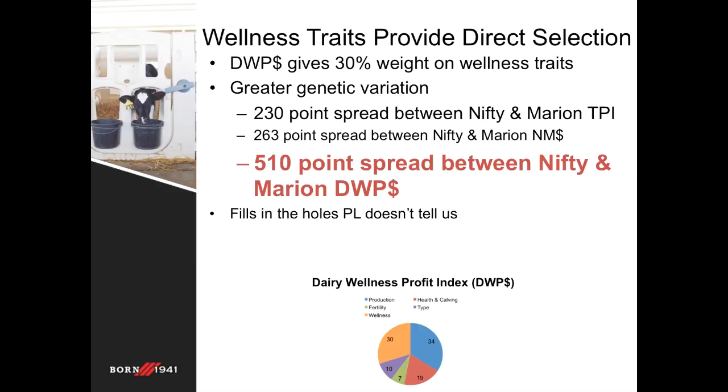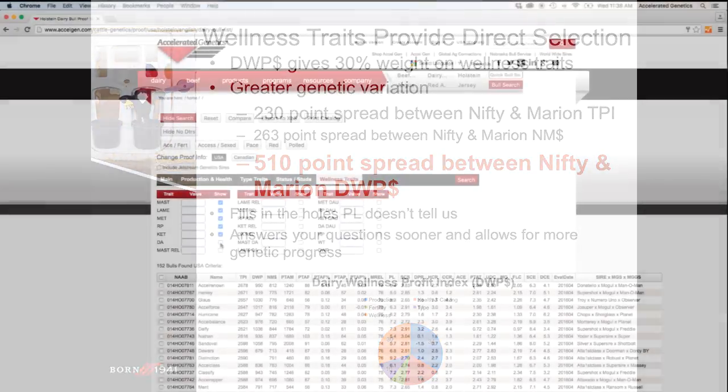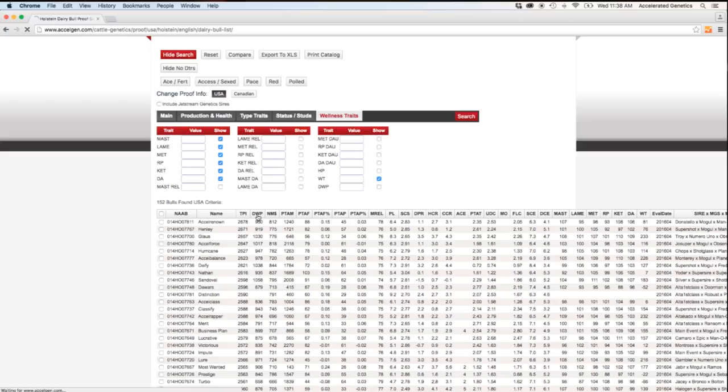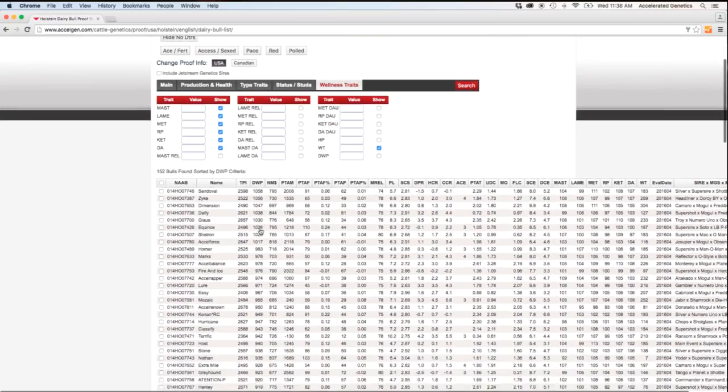Overall, the value gained from allowing the wellness traits to fill in the missing pieces from productive life will separate bulls very quickly and propel better selection because of the additional variation in the Dairy Wellness Profit Index. For more information about wellness traits and Accelerated Genetics' elite lineup of DWP bulls, check out our website at www.accelgen.com, or visit with your Accelerated Genetics sales rep today. Thank you very much.